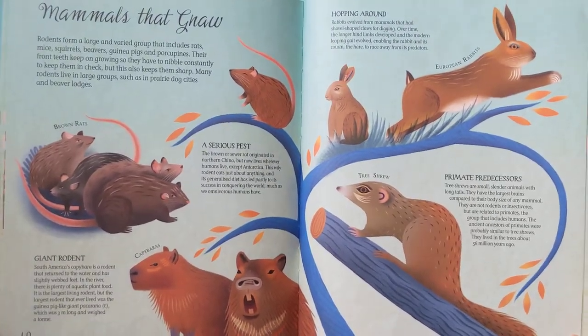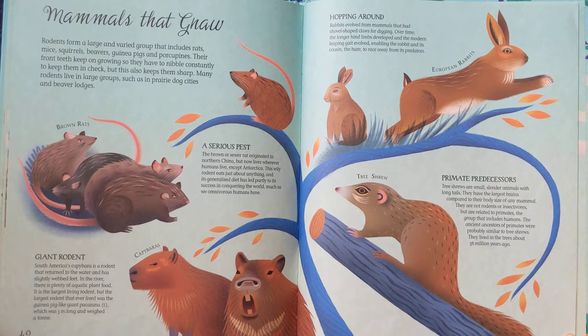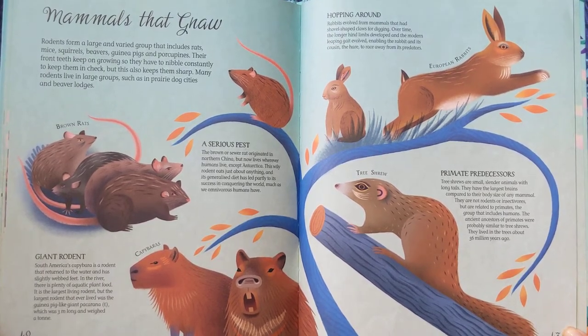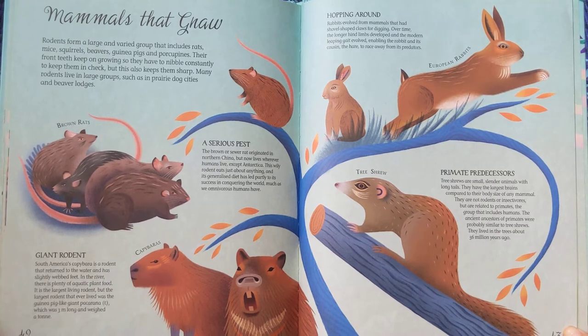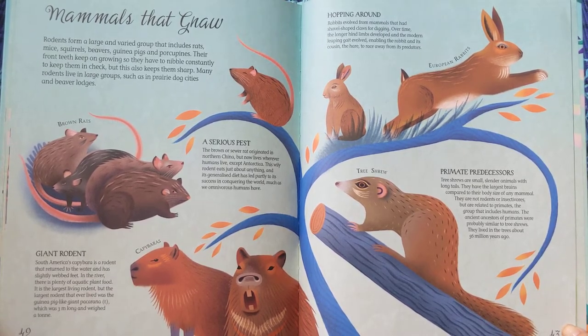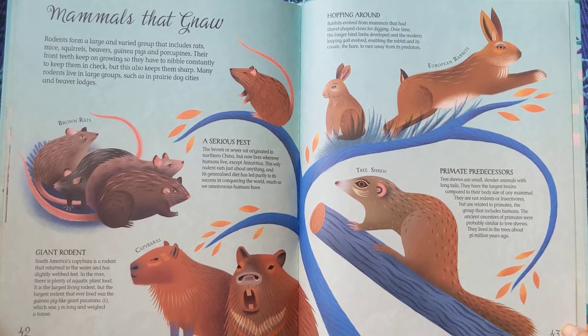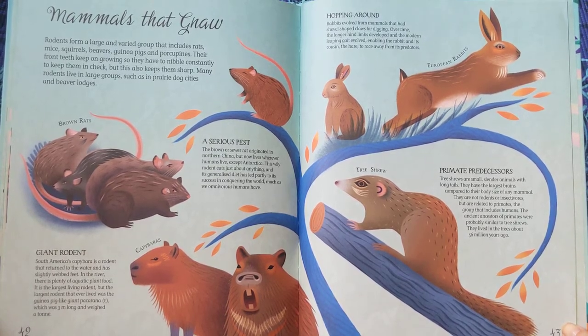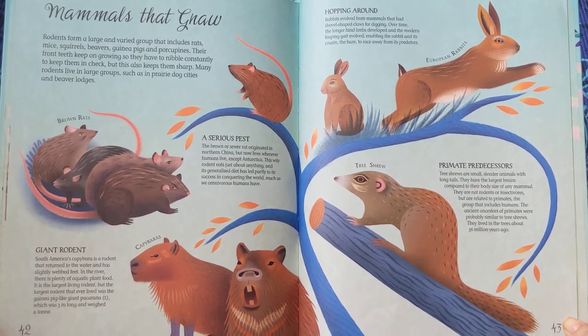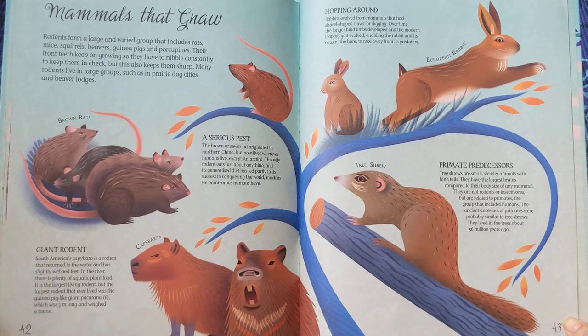Mammals that Gnaw. Rodents form a large and varied group that includes rats, mice, squirrels, beavers, guinea pigs, and porcupines. Their front teeth keep on growing, so they have to nibble constantly to keep them in check, but this also keeps them sharp. Many rodents live in large groups, such as in prairie dog cities and beaver lodges.